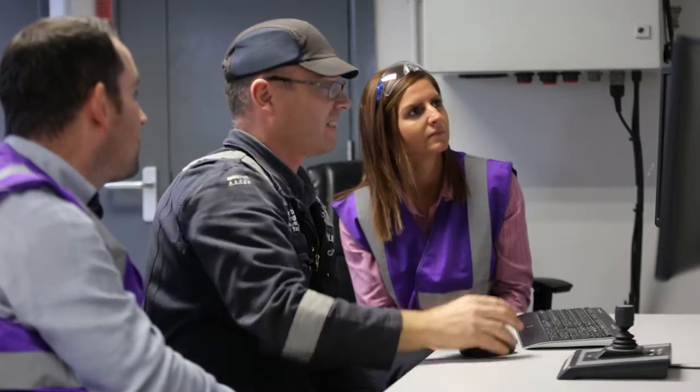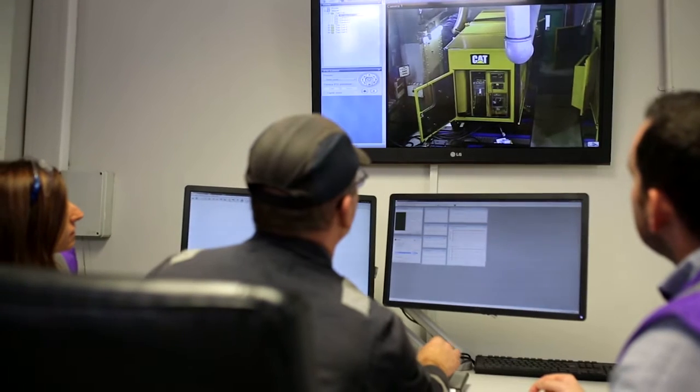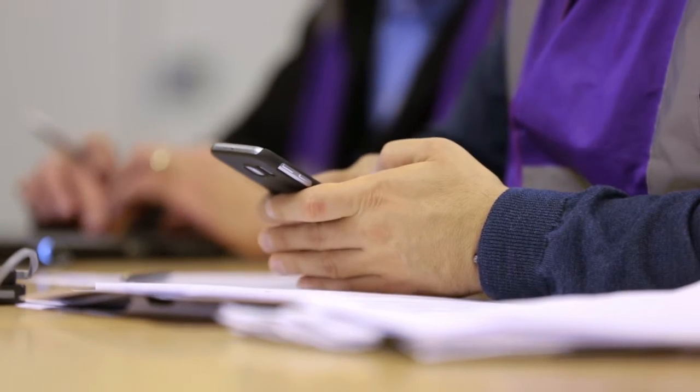During the testing of your generator set, a special video monitoring system is available for you to comfortably and safely watch the test being conducted. A fully equipped office suite is available throughout your visit to ensure you can keep up with all your communications.